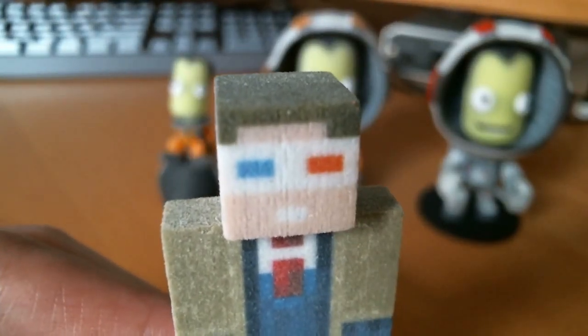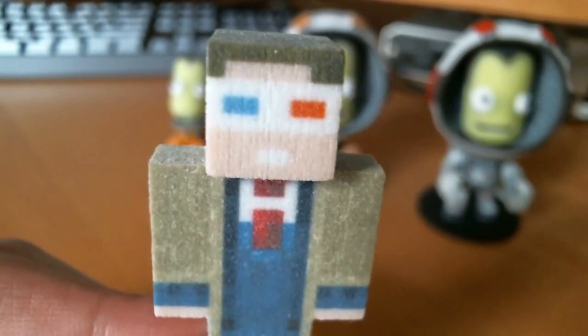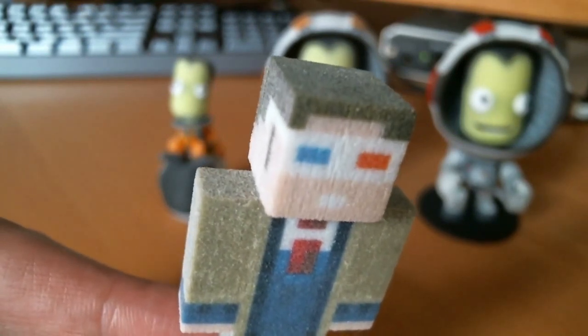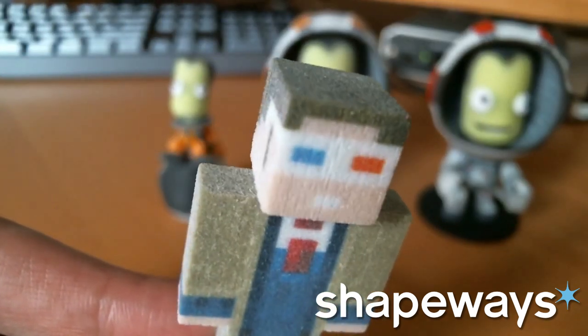Hello ladies and gentlemen, my name is Kurt and welcome to the real world! This is coming to you live from the Far Lands or Bust Studios here to show you guys some of the Shapeways.com 3D printed figures I got.